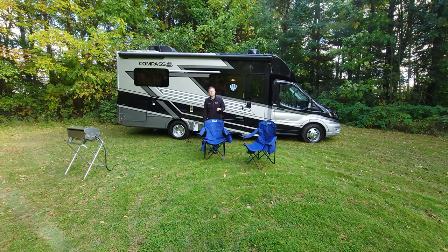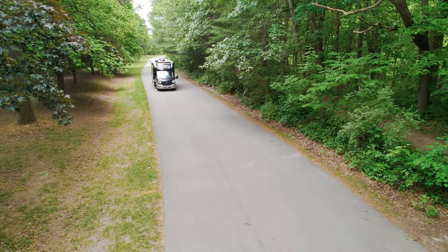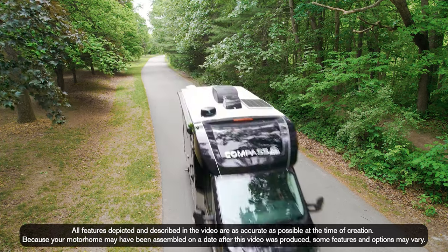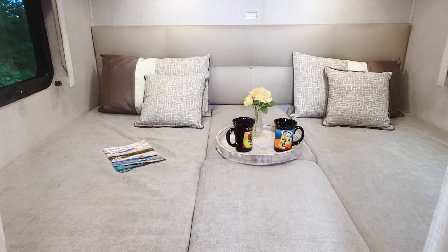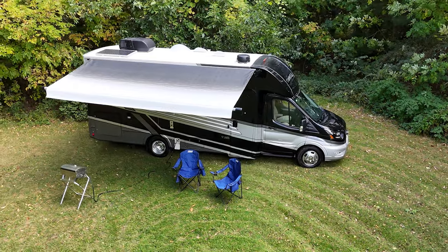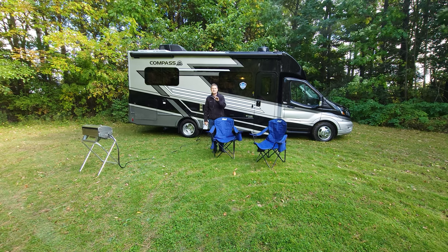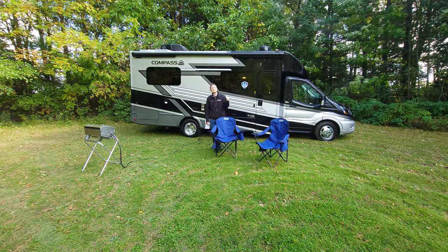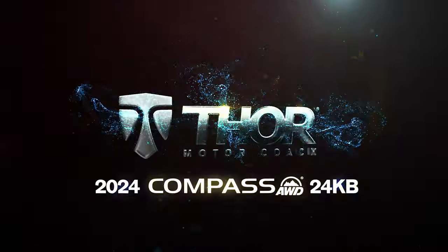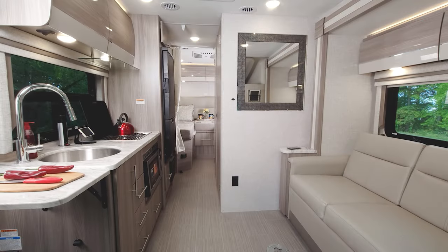Hi, it's Steve from Thor Motor Coach. Behind me is the 2024 Compass 24KB, coming in at 25 feet 10 inches in length. It has some of the all-time favorite features you want in your motorhome — a twin to king conversion, a wonderful campsite kitchen, all the exterior features you could need, and an incredibly powerful, smooth Ford Transit chassis. Let's head inside and look around.